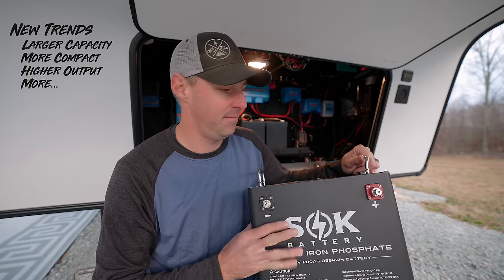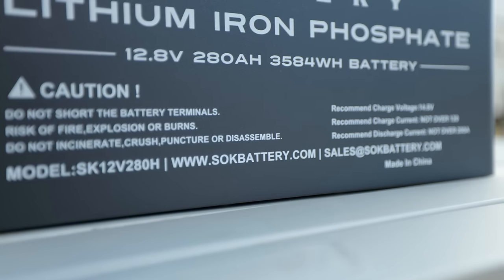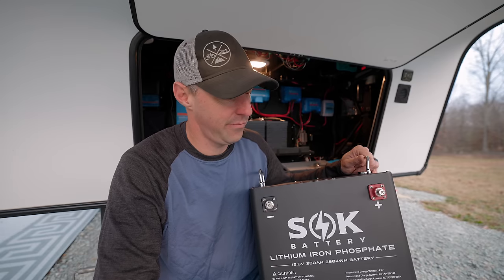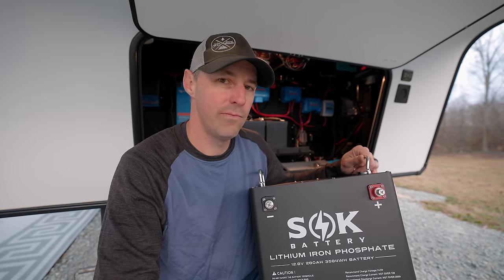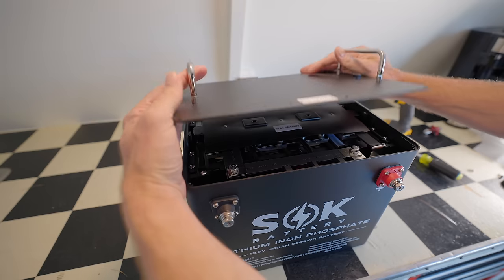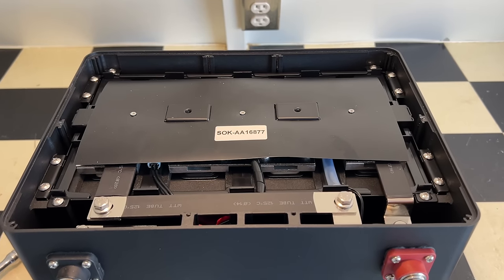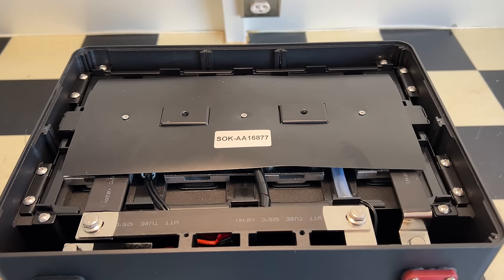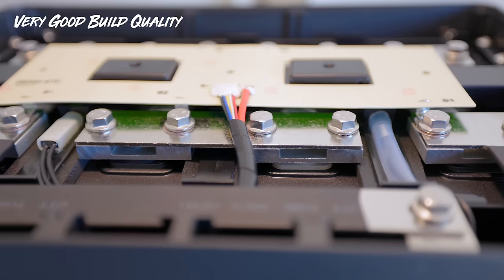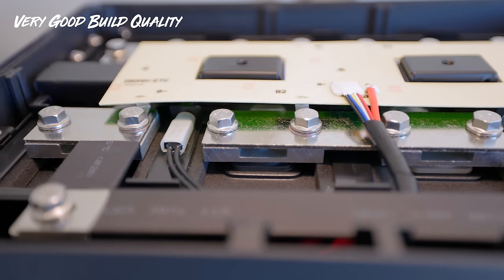This is me struggling with the decision to open the battery up, or heed the warning clearly written on the front instructing me not to disassemble it. I know that safety and reasonable instructions are always wise to follow. Opening it up and seeing the quality of the construction and the elements inside — I just love being able to see that, especially at this price point and with everything packed in here.